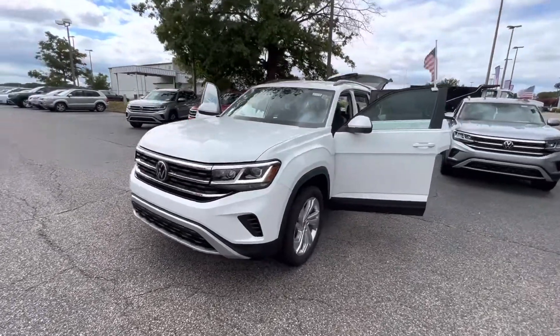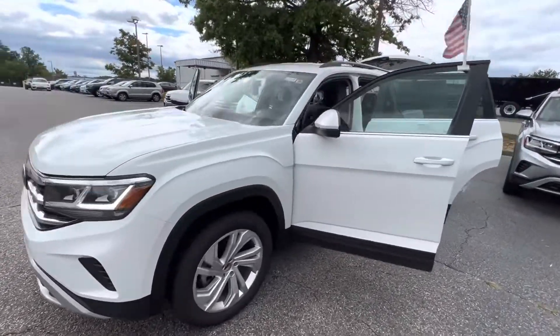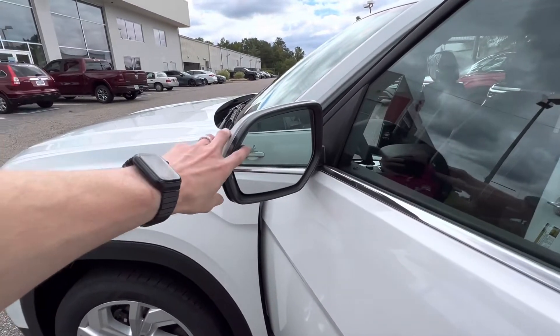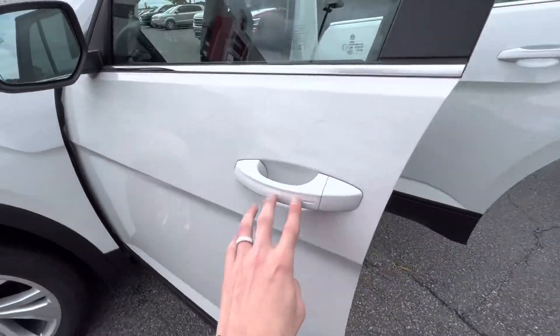Here we have our 2023 Volkswagen Atlas SE with Tech. This vehicle is equipped with a 2.0 four-cylinder turbo engine. You have your blind spot monitoring and keyless entry.